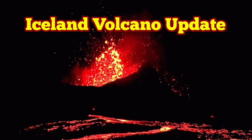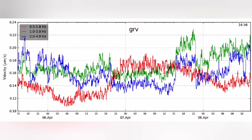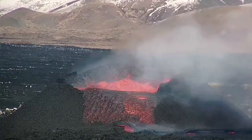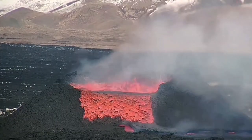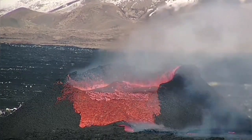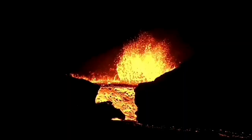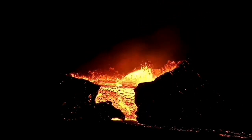For those studying the tremor chart of the latest eruption in the Reykjanes Peninsula, something strange was happening yesterday. The 1 to 2 Hertz frequency of the tremors suddenly shot up at around 4 o'clock, and we saw the excess magma in the form of lava overflowing and cascading down the rim of the volcano.